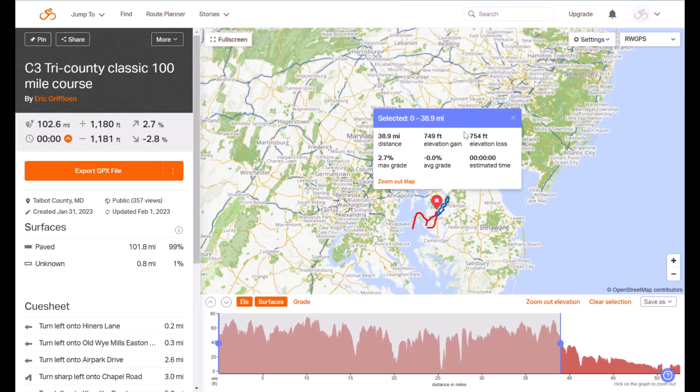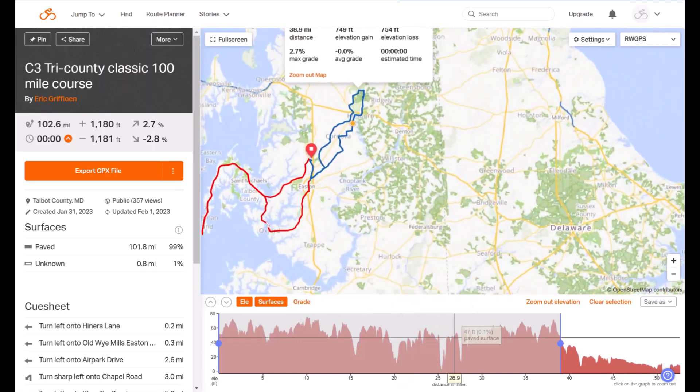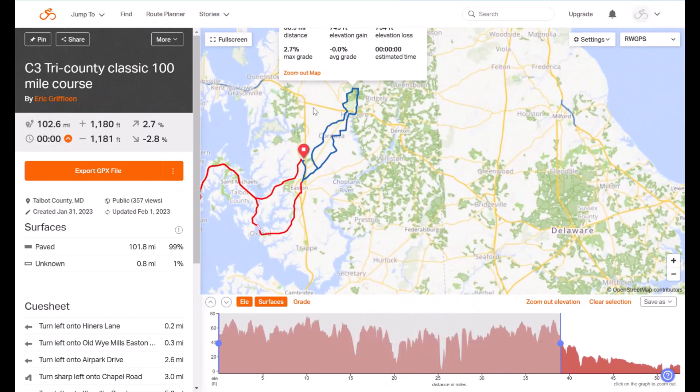...during the first 39 miles we have 750 feet of our 1,100 feet of elevation gain. So the majority of the climbing is coming in that first section — we curl south and then through that big circle. But once we get to the top of that circle and head all the way down, you'll typically have a headwind for much of the remainder.